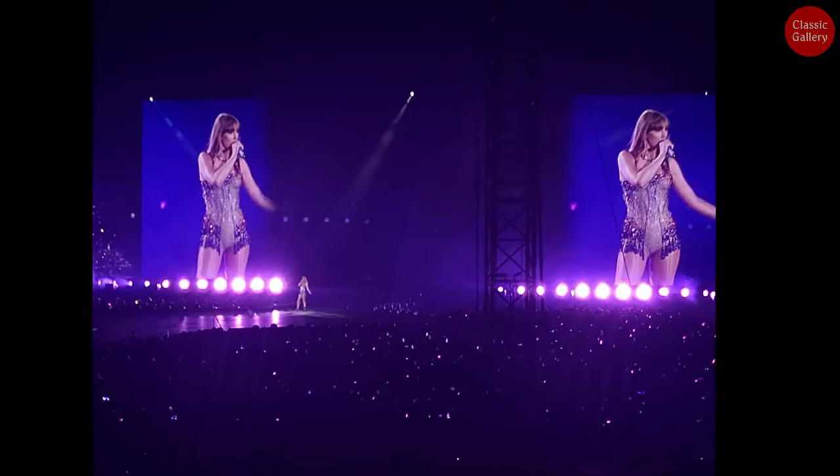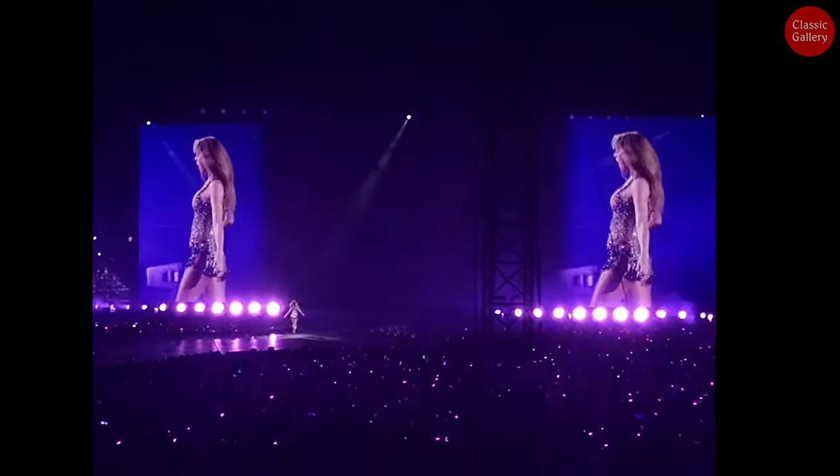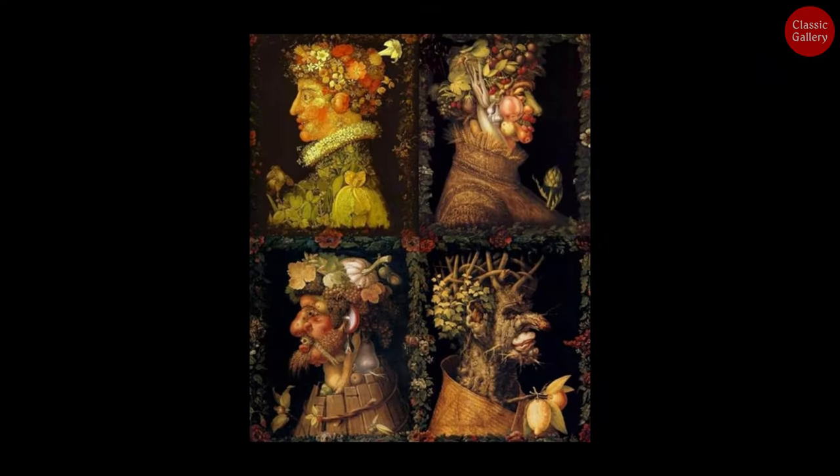Hello. Today at the Classic Gallery, we're going to explore the still-life portraits of the American pop musician Taylor Swift and the Renaissance painter Arcimboldo.